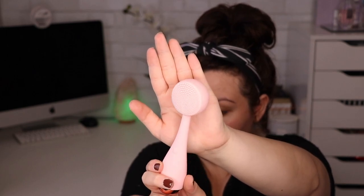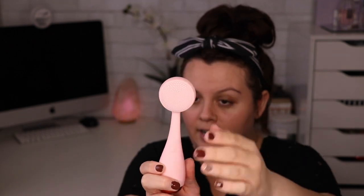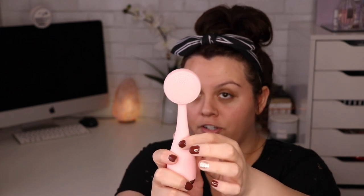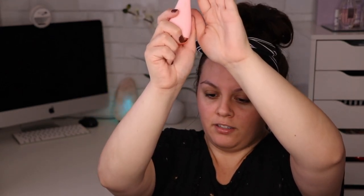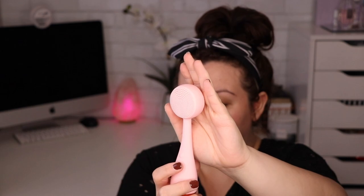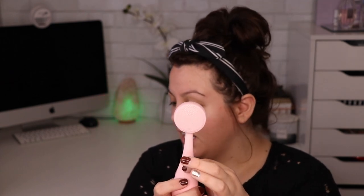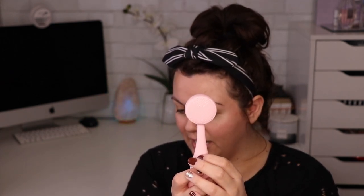Now we have the PMD Beauty Smart Facial Cleanser Device, which retails for $99 — a very expensive item. It comes with batteries. I've kind of seen this around Facebook. It has little bristles, and once you click the button it turns on and vibrates. It's supposed to help massage and cleanse the face a little bit better. I haven't tried it myself yet.